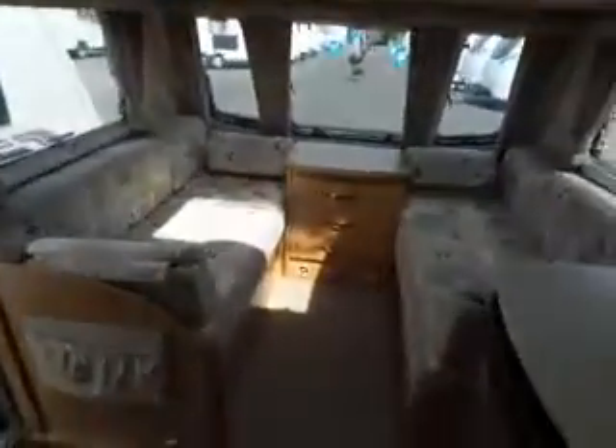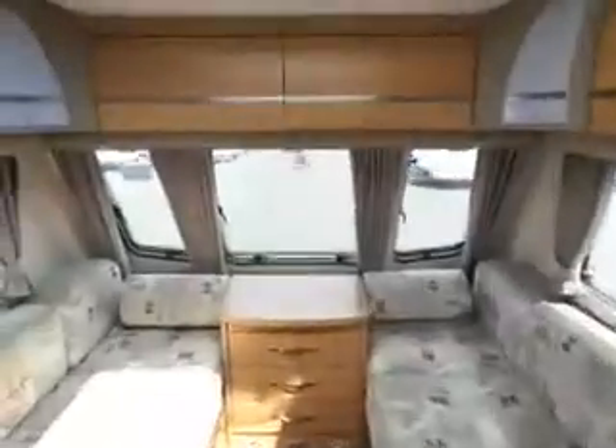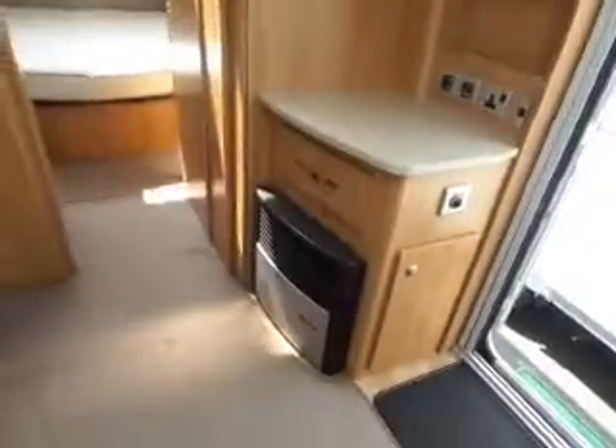Look to the front — your normal lounge area, nice and bright, plenty of storage. There's your TV point on the right, and this one's got an island bed.